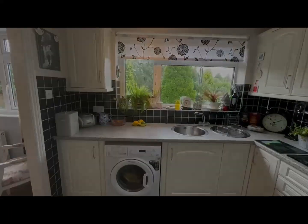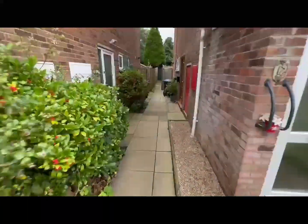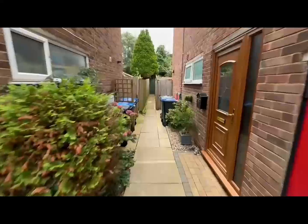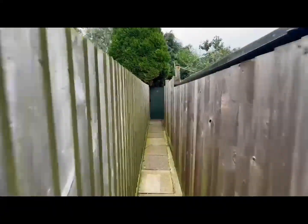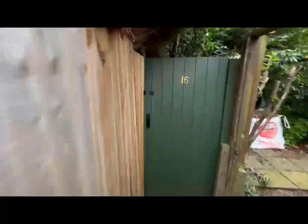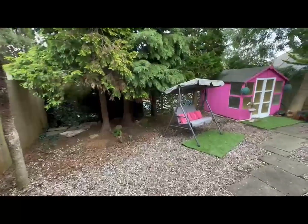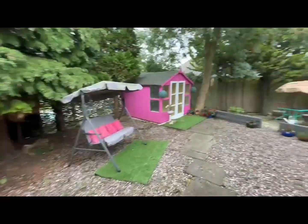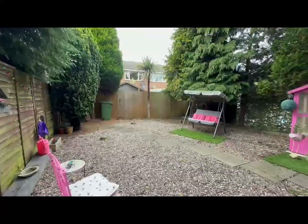I'm going to take you outside now. Down the sides of the property you can see the bins are neatly stored away there. We go down the path and at the end of the path we find the gate into your secret garden. This is a really tranquil space for you to sit in. You've got your summer house so you can be out here in all weathers — just relaxing gravel, low maintenance garden.